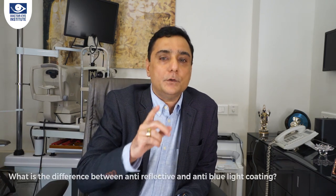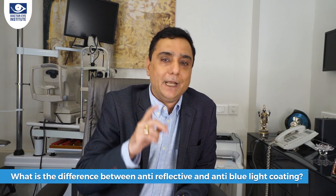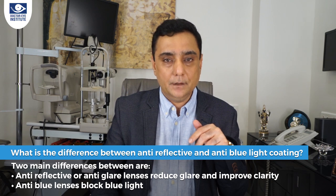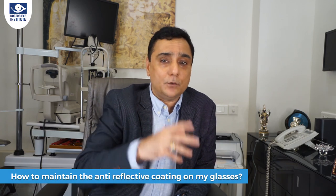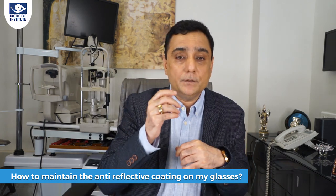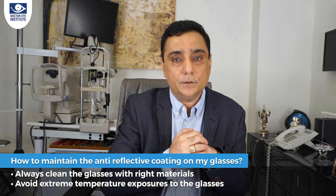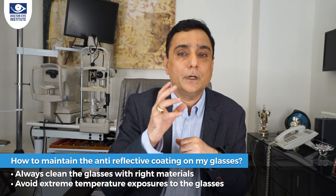Before I close, I want to answer two commonly asked questions. First: what is the difference between anti-reflective coating and anti-blue light coating? Anti-reflective coating is also called anti-glare coating — the key difference is that anti-reflective coating improves clarity by reducing reflections, while anti-blue light coating specifically filters out blue light. Second: I've got coatings on my glasses, but how do I look after them? Sometimes you'll notice an area where you don't see the purple or violet reflection because the coating has peeled off. It's very important to clean your lenses with the right material — a microfiber cloth — and do not store your glasses in extreme temperatures.